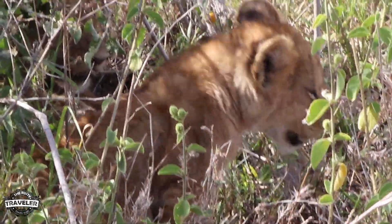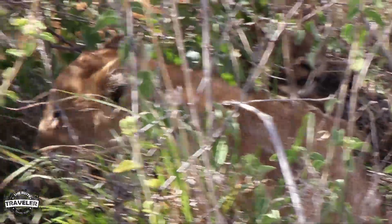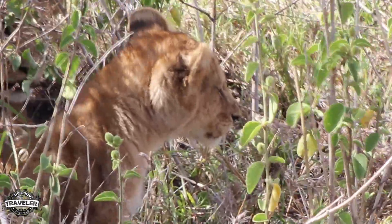We were really lucky to come across a litter of lion cubs. The mums weren't far off, but we had to stay back. Thank goodness for zoom lenses — we did get the shot.